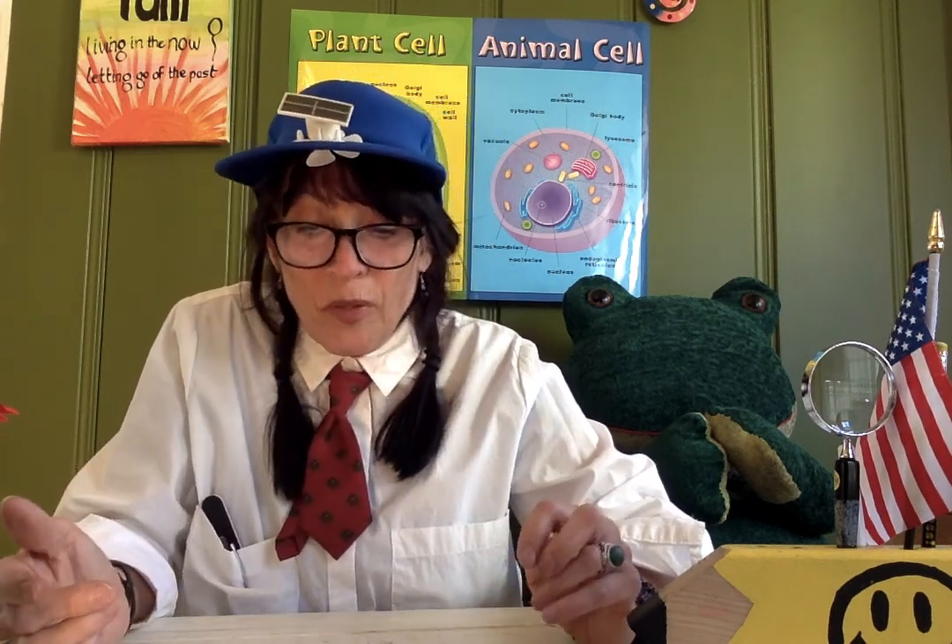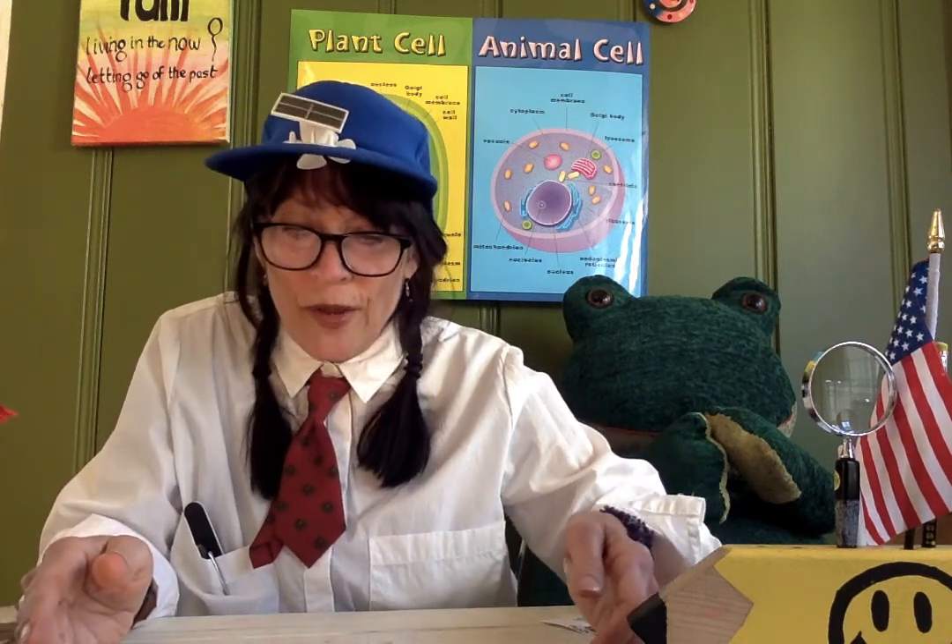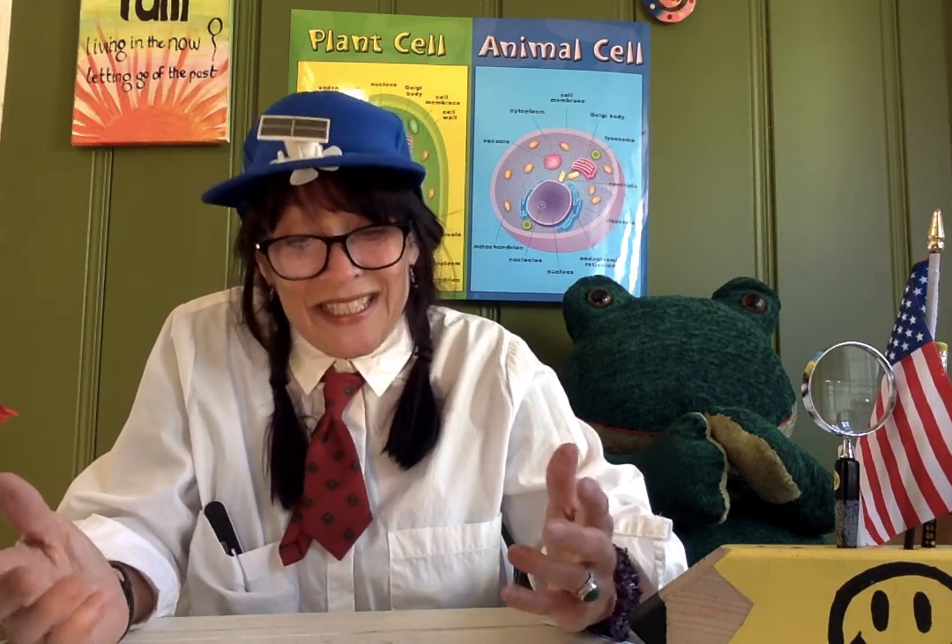Carnivorous plants often live in swamps where they have plenty of water and sunlight, but very poor soil. Most plants need nitrogen, an important nutrient found in soil. Since carnivorous plants live in soil that does not have very much nitrogen, they get it from eating insects instead.